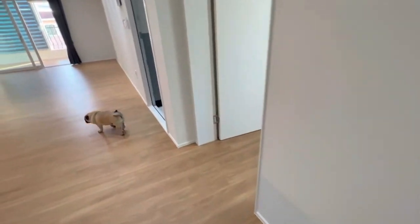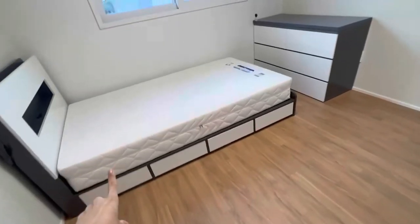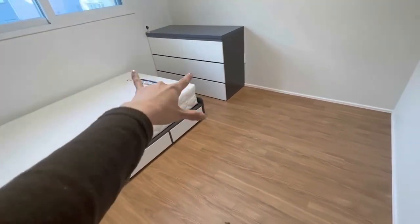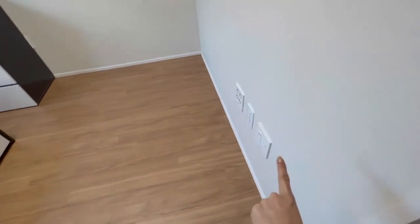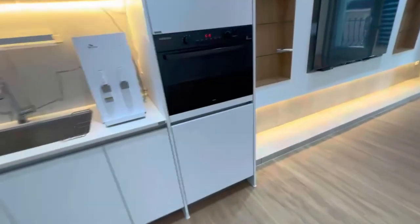There's one more guest room. We have a bed, the same accent closet detail that we just checked out in the other guest room, AC, and American and Korean power outlets.